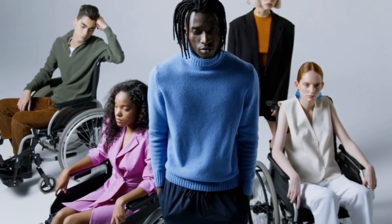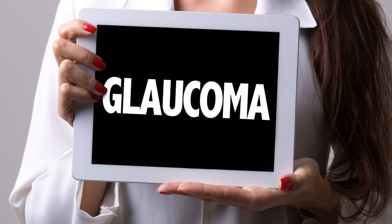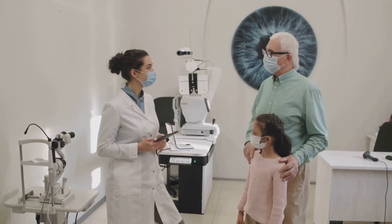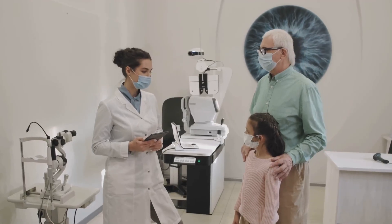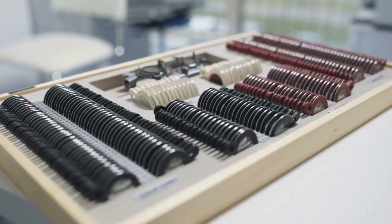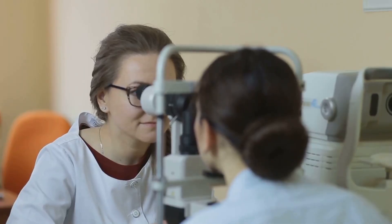Glaucoma is a significant public health concern, and it's one of the leading causes of irreversible blindness worldwide, affecting millions of people across the globe. Early detection is absolutely crucial. The earlier glaucoma is identified, the better the chances of preserving your vision. Regular, comprehensive eye exams, including specific tests for glaucoma, are the only reliable way to catch glaucoma before irreversible vision loss sets in.